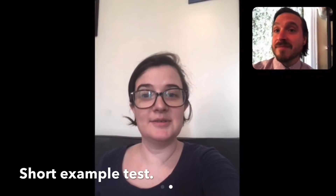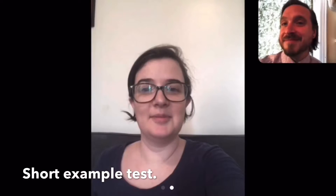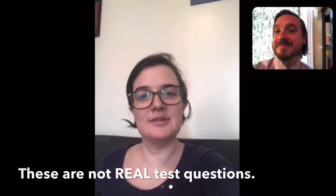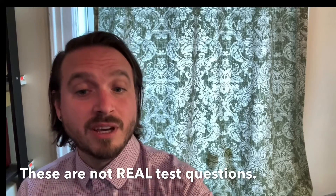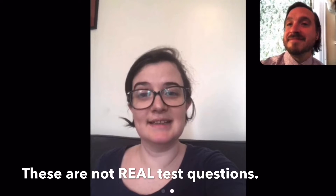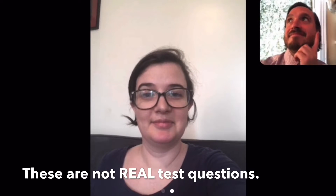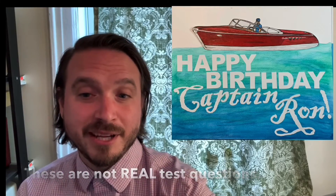Hi, how are you today? I'm good, thank you. How are you? I'm okay, thank you. What is your name? My name is Eric. What is the weather today? Today the weather is cool and sunny. What did you do last night? Last night I made a birthday card for my dad.